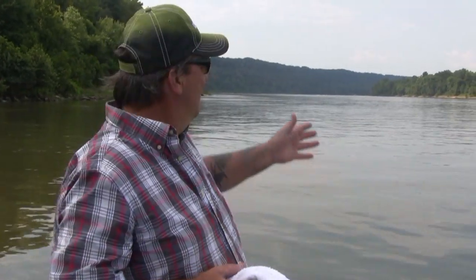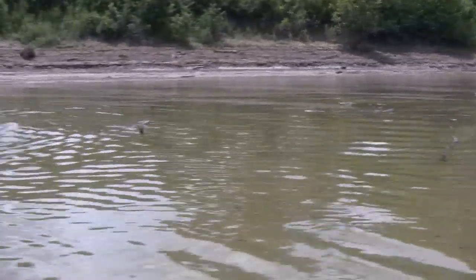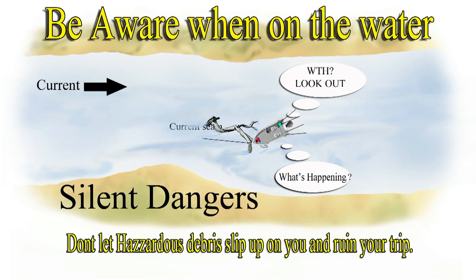A current seam is really a drift seam too, and what I mean by that is a lot of stuff that comes down the river — wood, tires, anything else that floats — generally gets caught in this current seam too. It's not so bad after the river's gone down for a little while, but when the river's coming up or getting wild, you really got to watch what you're doing behind you. When you're anchored up, you're concentrating on your rods, but don't let a big log slip up behind you and get caught on your anchor rope — that could cause some disaster.